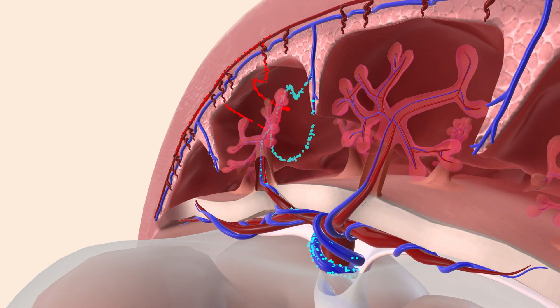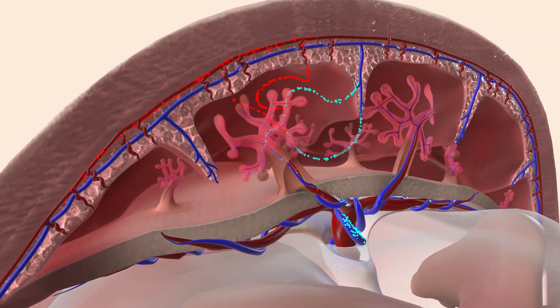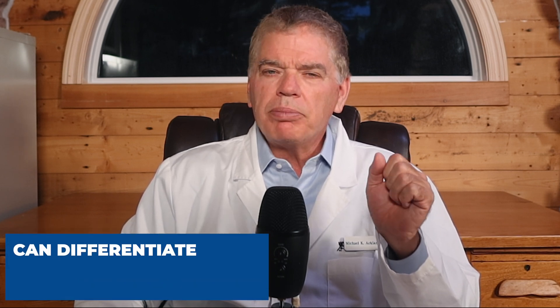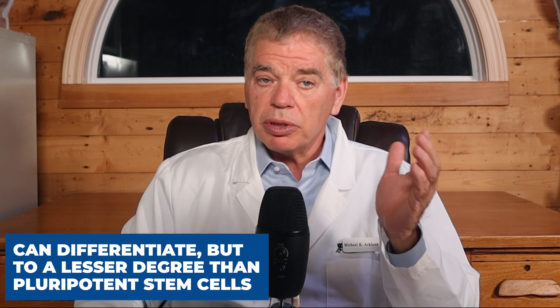The next source of stem cells I want to discuss is the umbilical cord, which is rich in stem cells that are young and pluripotent. You can also harvest stem cells from the placenta. Both are donated at the time of childbirth and are therefore not autologous — they come from another human being. Stem cells are also found in an adult human body, harvested from areas like bone marrow or fat. These cells are older and further differentiated, and are therefore called multipotent rather than pluripotent stem cells.